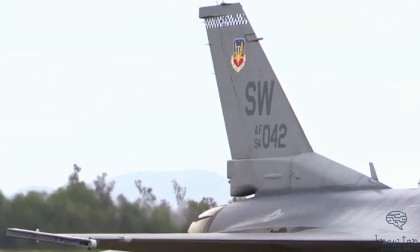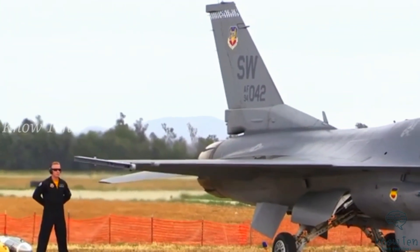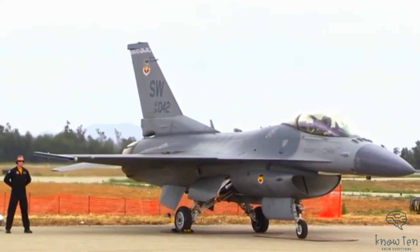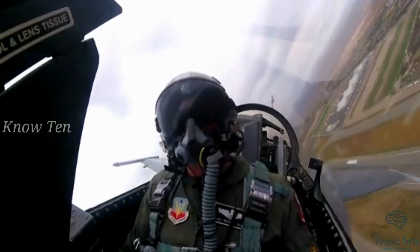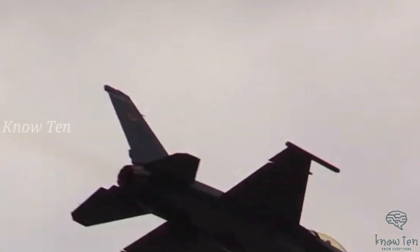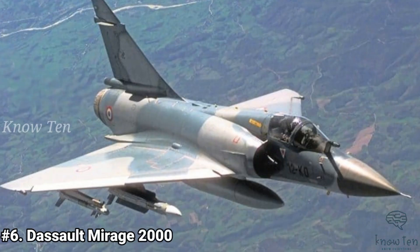The aircraft is powered by either a General Electric F110-GE-129 afterburning turbofan with a maximum thrust of 17,155 lbf, or a Pratt & Whitney F100-PW-229 afterburning turbofan with a maximum thrust of 17,800 lbf.